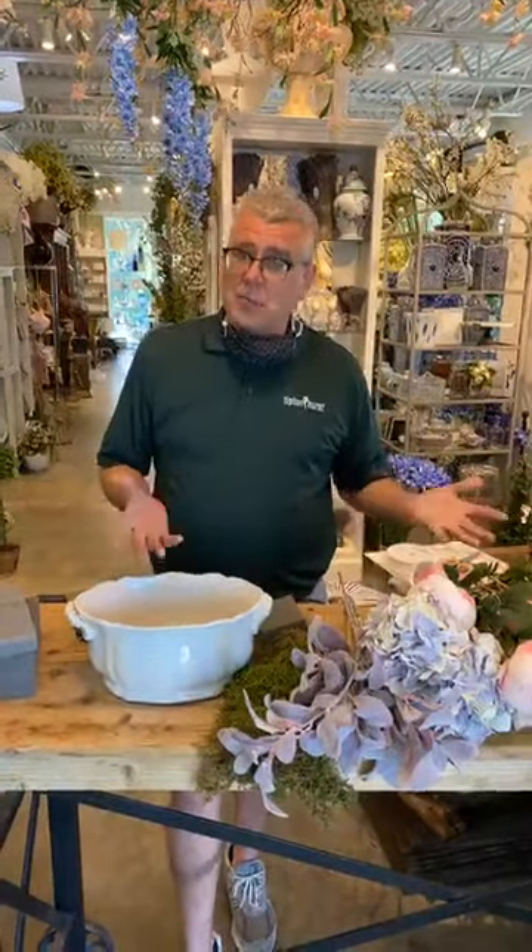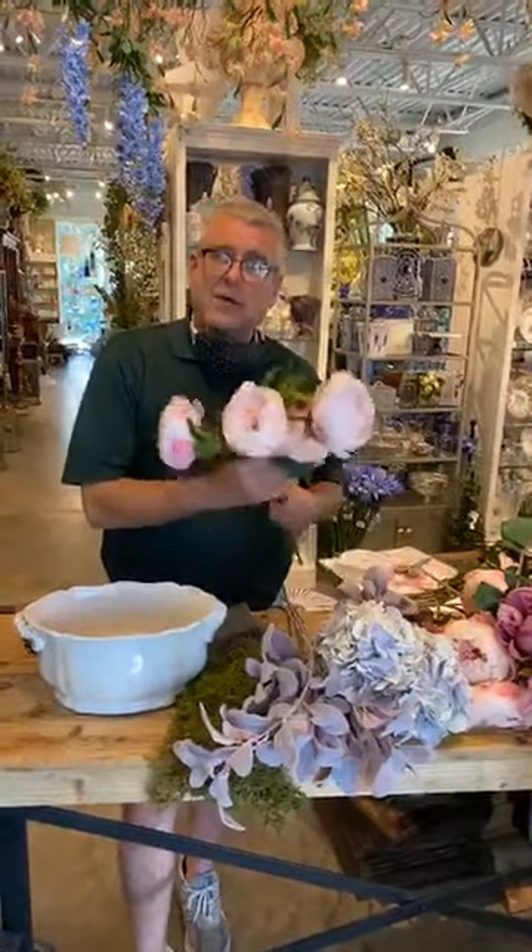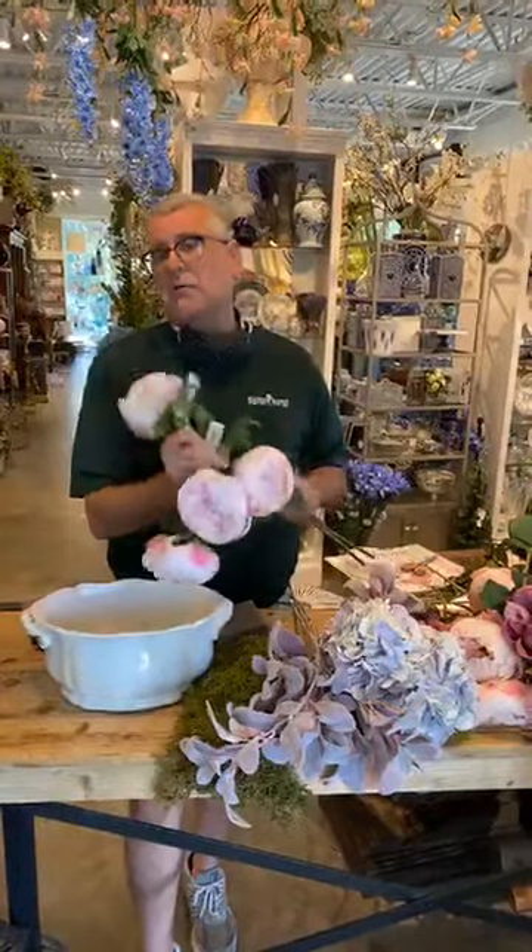So today we're going to play with peonies, but we're not doing fresh peonies, we're doing faux peonies - meaning silk peonies or botanically correct peonies or faux botanicals, whatever you want to call it.